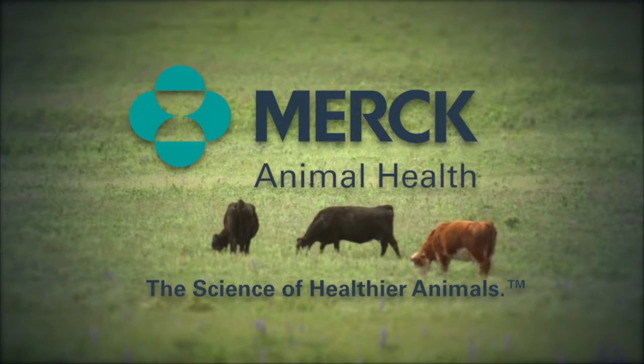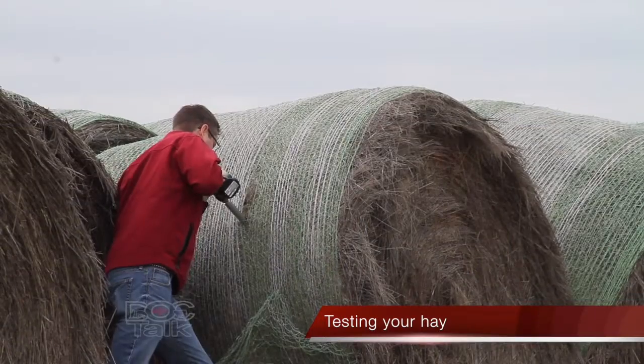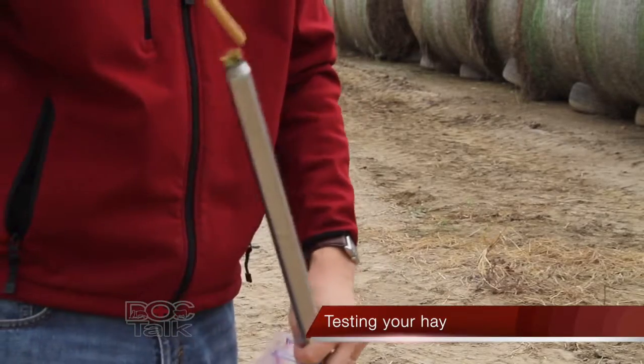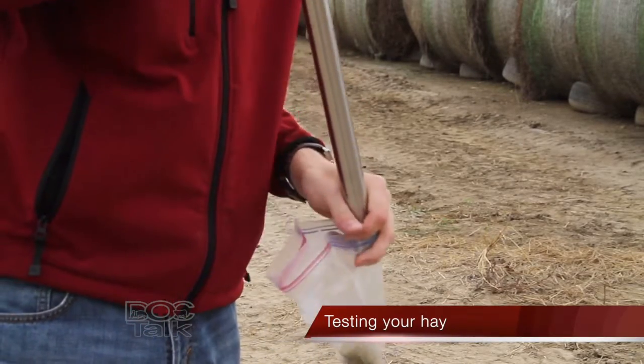DocTalk is brought to you by Merck Animal Health, the science of healthier animals. Welcome to the show. Glad you joined us today. We're going to have a great episode. We have Dr. Patrick Gunn, who is the cow-calf extension specialist at Iowa State University and a ruminant nutritionist. We're going to talk about something that is probably one of the most economically driven things you need to do for your cow herd, which is testing your hay.